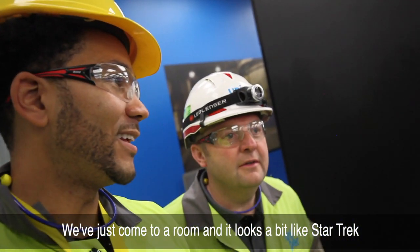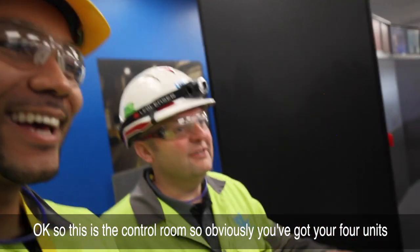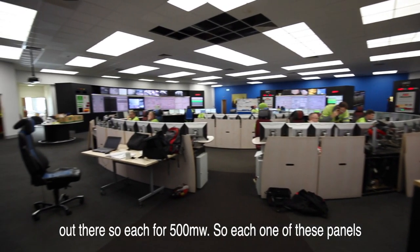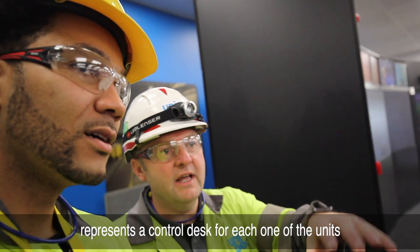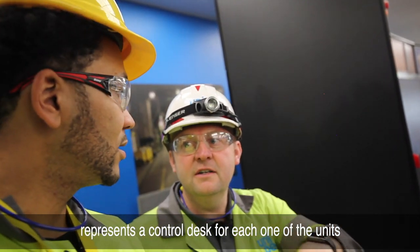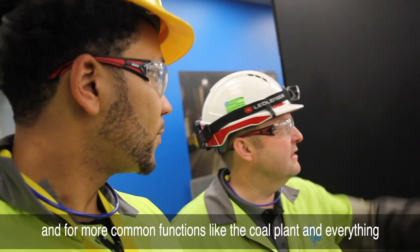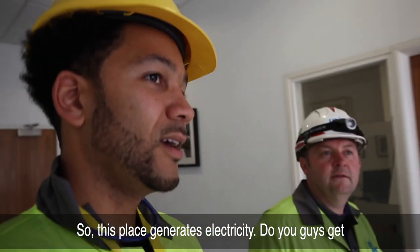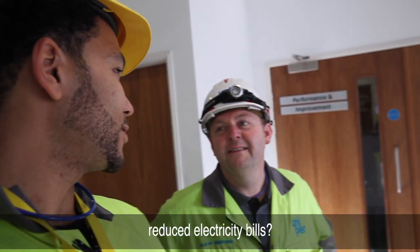We've come to a room that looks a bit like Star Trek - this is the control room. You've got four units out there, each at 500 megawatts, so each one of these panels represents a control desk for each unit. For more common functions like the coal plant, there's the main desk over there. This place generates electricity - do you guys get reduced electricity bills?